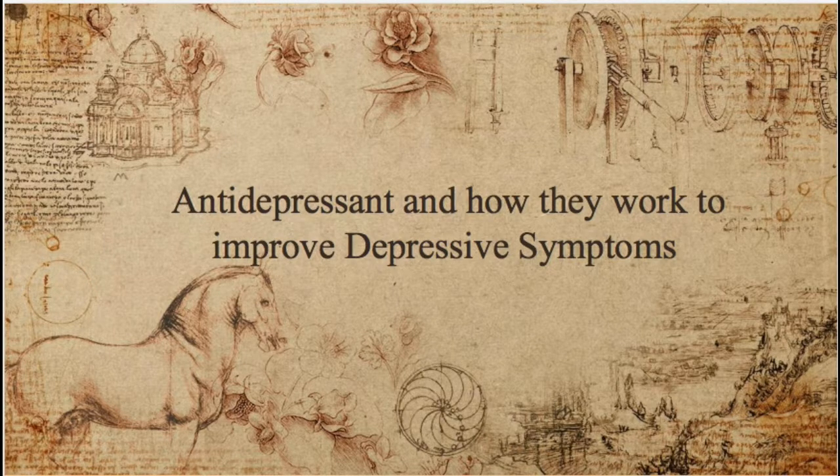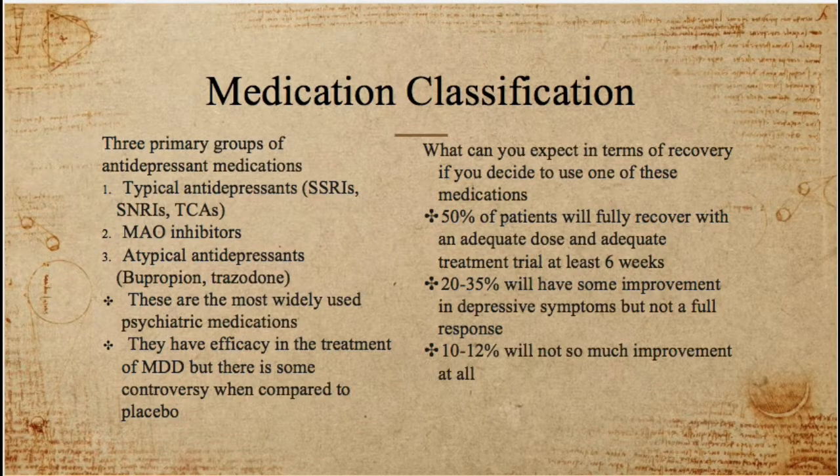In this video I want to talk about antidepressants, how they work, and how they improve depressive symptoms. I tend to group these into three primary antidepressant groups: the typical antidepressants, which include SSRIs, SNRIs, and TCAs; the MAOI inhibitors; and the atypical antidepressants, which include medications such as bupropion (also known as Wellbutrin) and trazodone.